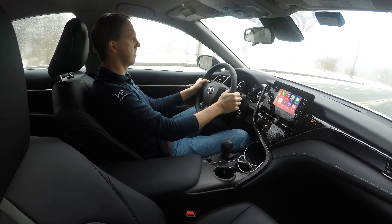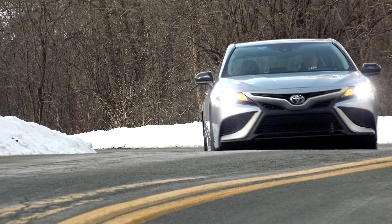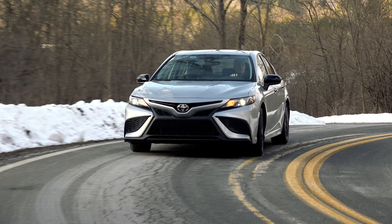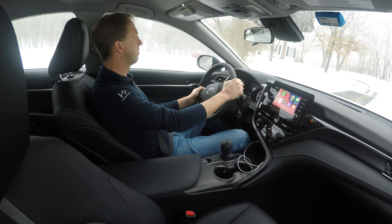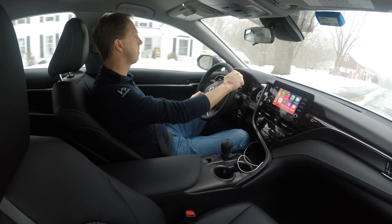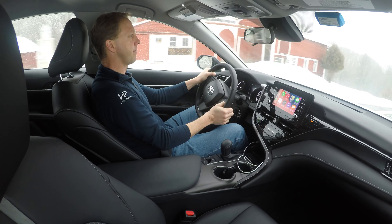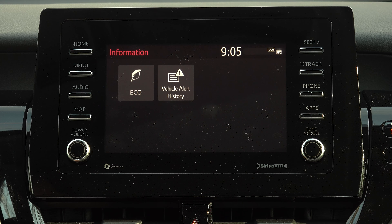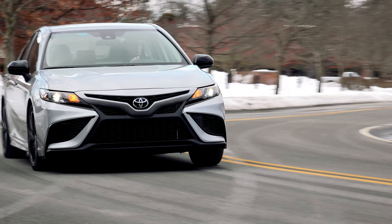Now of course, you can also spec this one in front drive, but my Camry runs with an automatically disconnecting AWD system that can move, on demand, up to 50% of the engine's power to the rear wheels. It's a $1,400 option. And just like the Lexus ES I recently tested, it's only available with the 4-cylinder engine, rated at 25mpg city, 34mpg highway, which is slightly less economical and possesses a smaller driving range than all of its competitors.